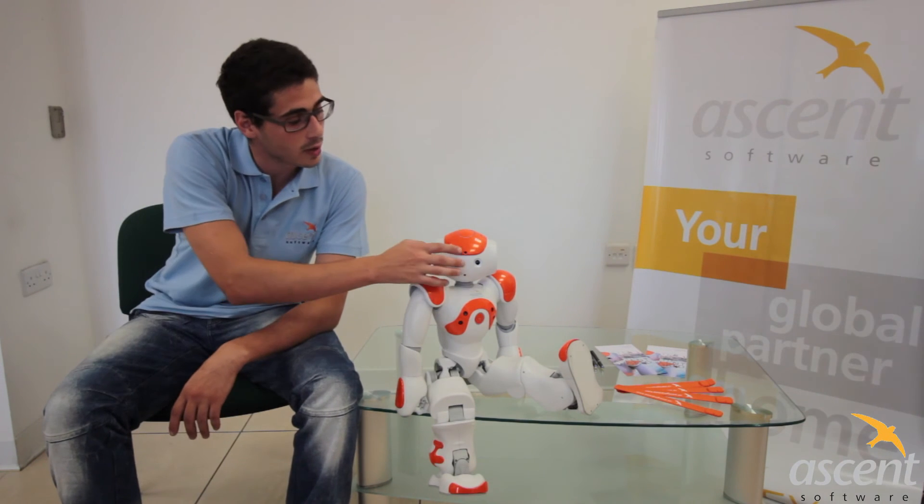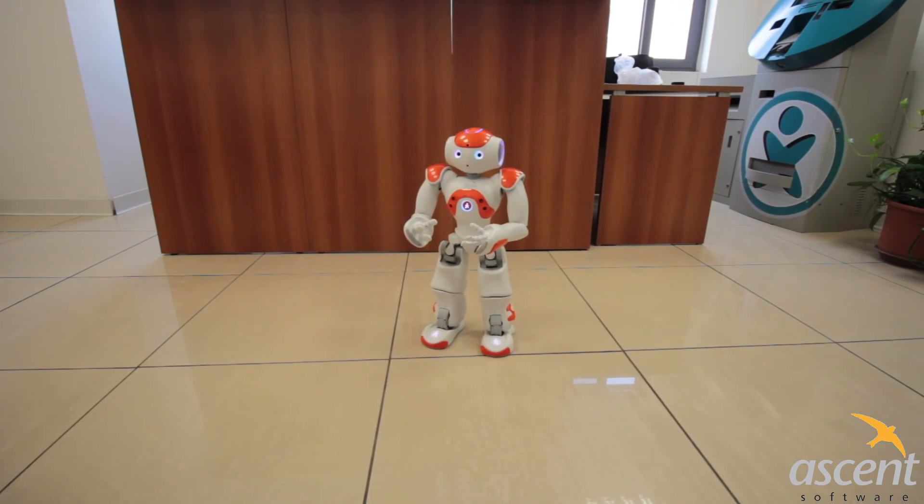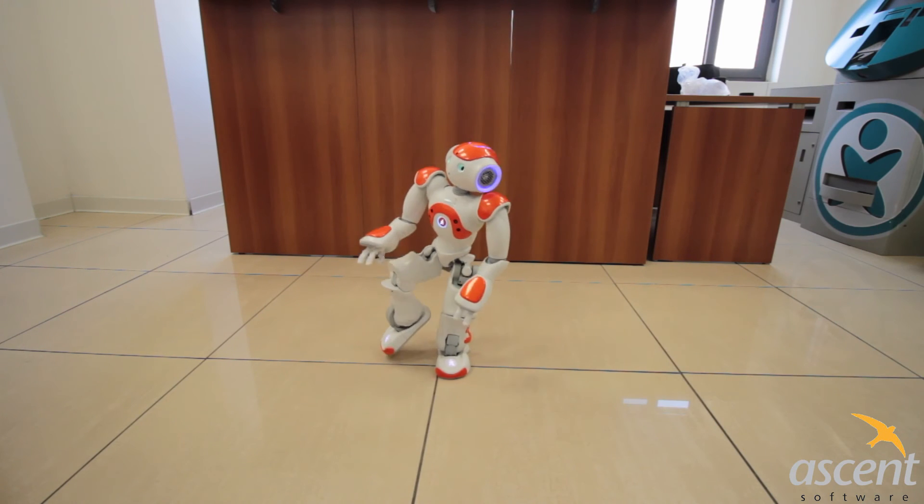Nino also has two cameras on its face, one at the top and one at the bottom. It can use them for facial recognition and it can also chase a ball. The robot also has two IR sensors in its eyes. It uses them to track the human's eyes, so when you're looking at it, it actually stares back at you. That's the other human interaction that the robot provides.